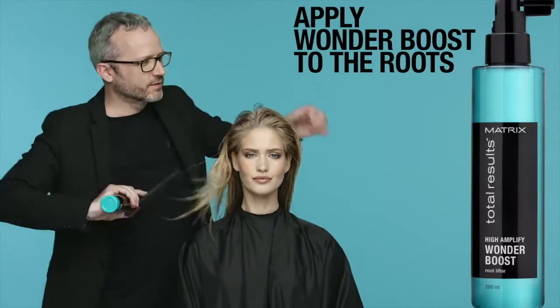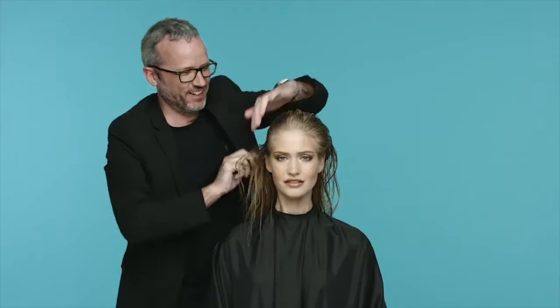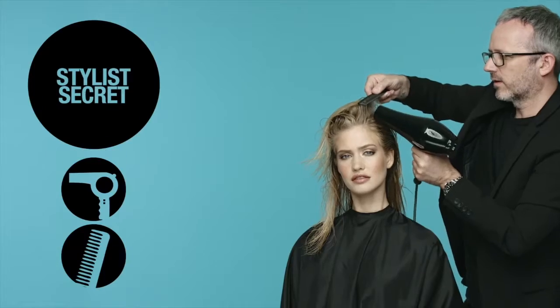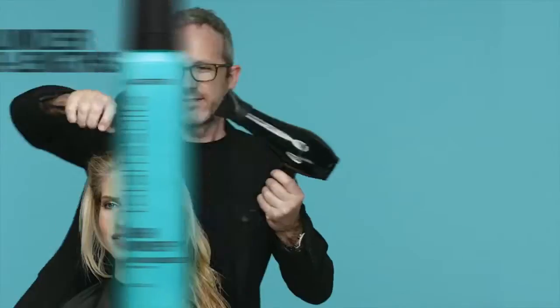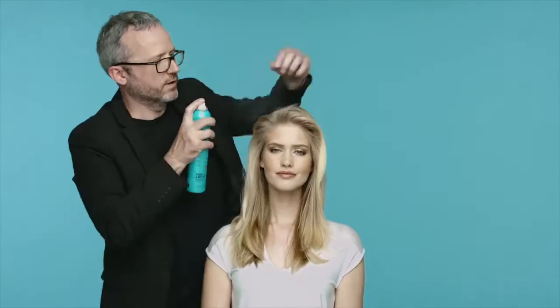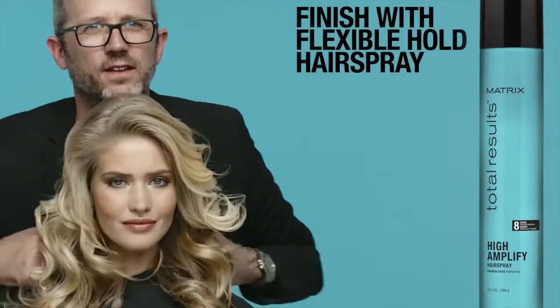Then choose one of the four available stylers. Choose Wonder Boost for an extreme root lift spray, a lightweight body and a flexible hold. Foam Volumizer — a lightweight, all-over body, whipped mousse for conditioning shine. Pro Forma hairspray for maximum hold, high volume and 24-hour humidity resistance. Or the High Amplify hairspray for a flexible hold, lift, volume and shine.